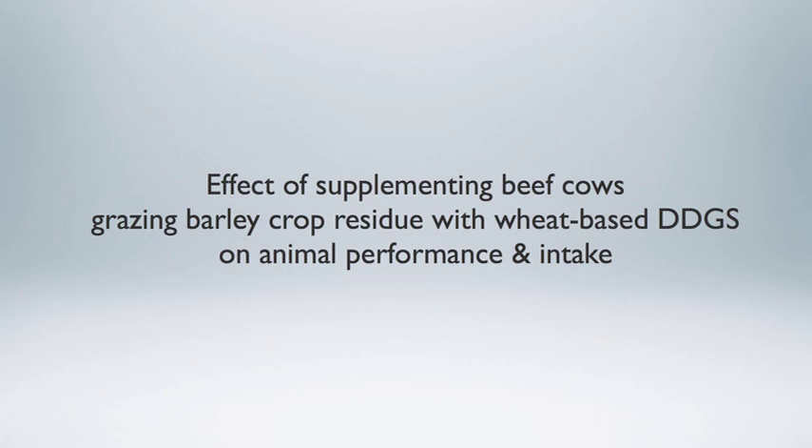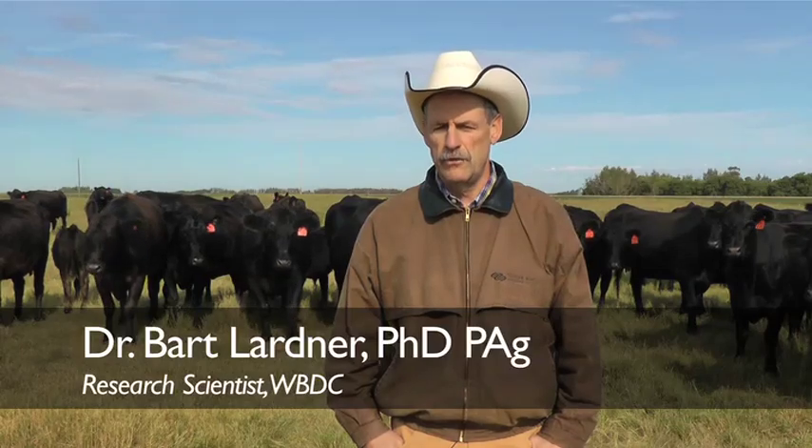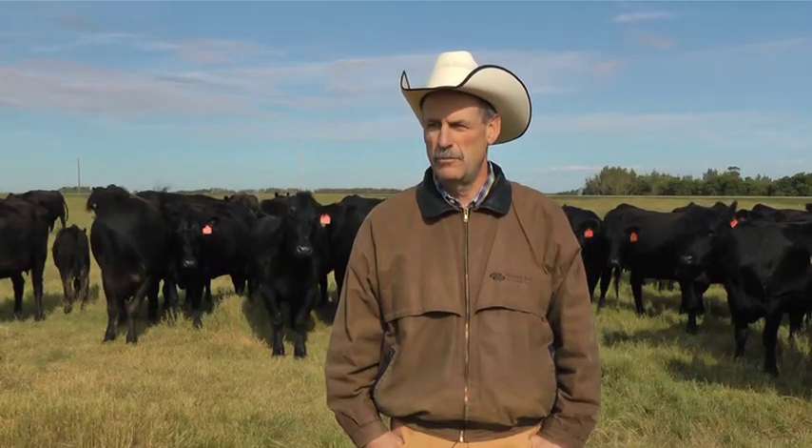Today we want to talk about utilizing wheat dry distillers grains in a low-quality extensive field grazing system. Some of the advantages of using these co-products of the ethanol industry include their use as an energy or protein supplement in a crop residue or low-quality grazing system with beef cattle.